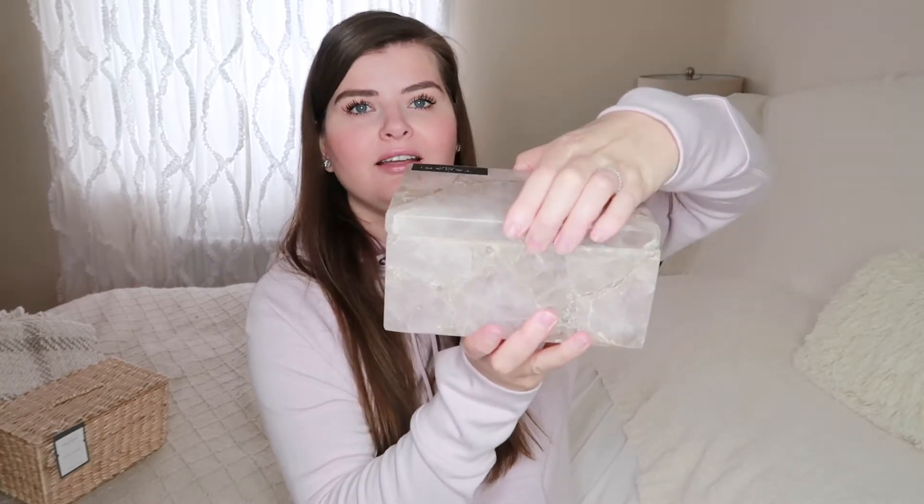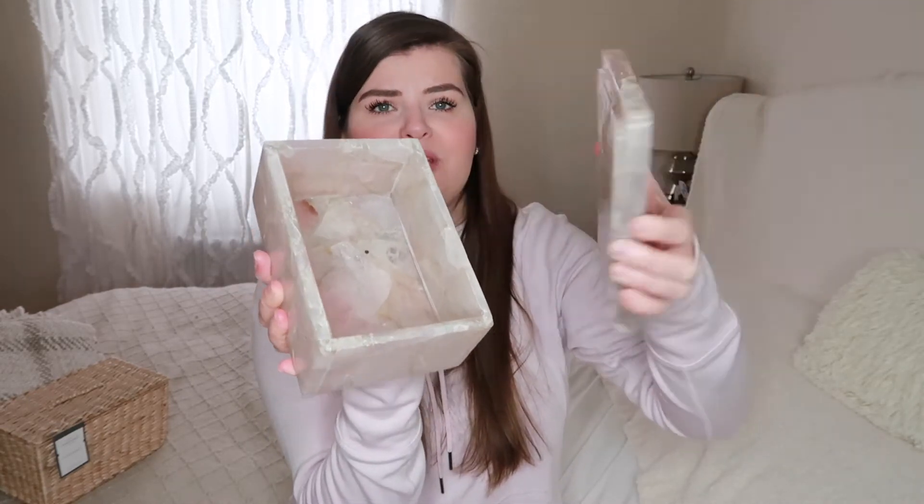Another thing I got at Home Goods is this beautiful rose quartz box. It's solid stone — or maybe pieces — but it's rose quartz, really really heavy, about half an inch thick. The lid is super heavy too. I think it would look really nice on the coffee table. This one was $50, so it was expensive. I did a poll on Instagram asking if I should get it, and a lot of you said yes. I'm thinking maybe to put remotes in there to hide the clutter on the coffee table.